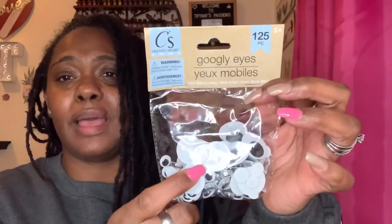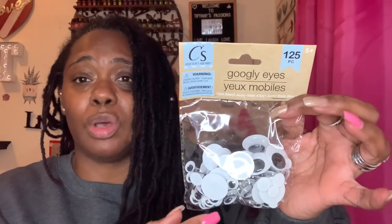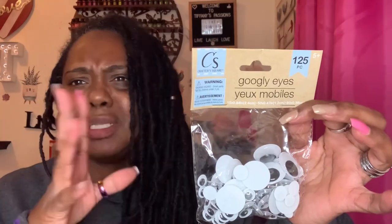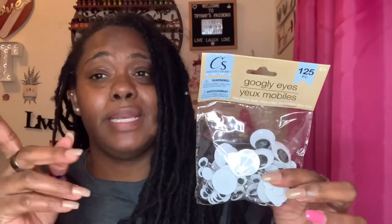I also needed googly eyes and was happy to find them in the Crafter Square department. It's a 125-piece set with multiple sizes. They also come in colored eyes, which I didn't pick up tonight, but I may go back for them. You never know when you're going to need things for crafting or sending friend mail — so I might just grab those too.